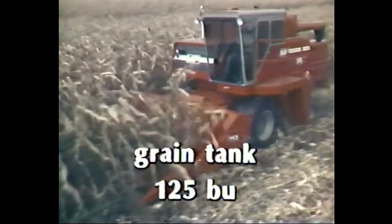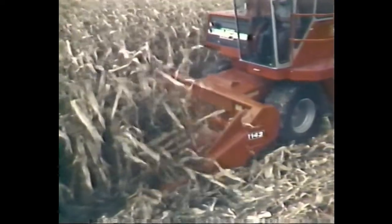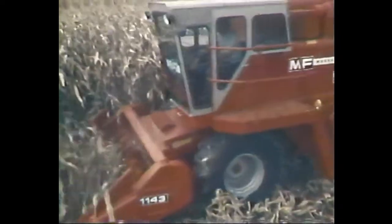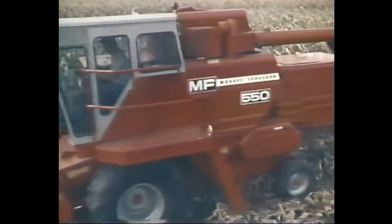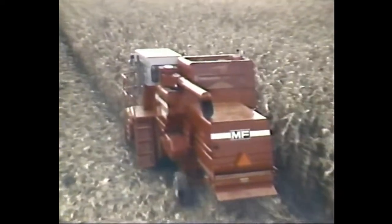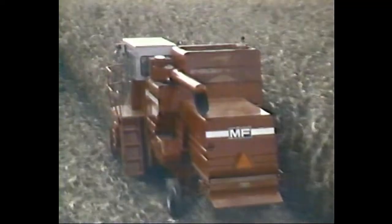The clean grain system keeps you on the go longer. Farmers who want threshing efficiency and multi-crop versatility look to the MF 550 Combine — loaded with performance and exclusive design features that have made Massey Ferguson the combine leader.